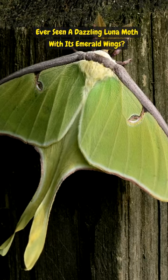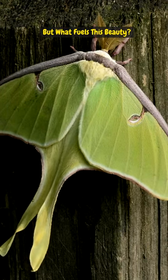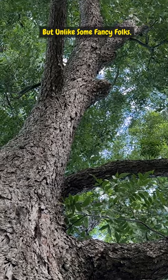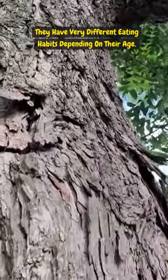Ever seen a dazzling lunar moth with its emerald wings? Breathtaking, right? But what fuels this beauty? Let's peek into their fascinating diet. Lunar moths are like royalty in the insect world, but unlike some fancy folks, they have very different eating habits depending on their age.